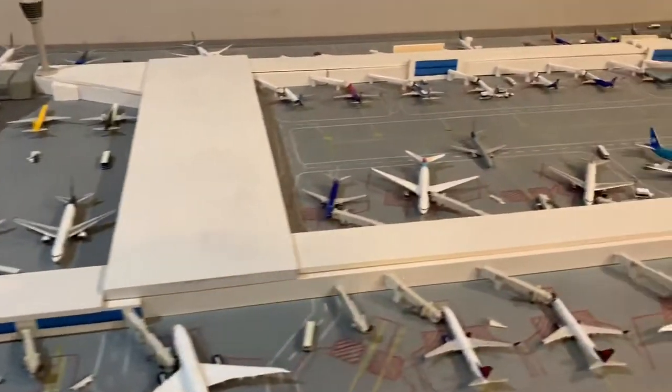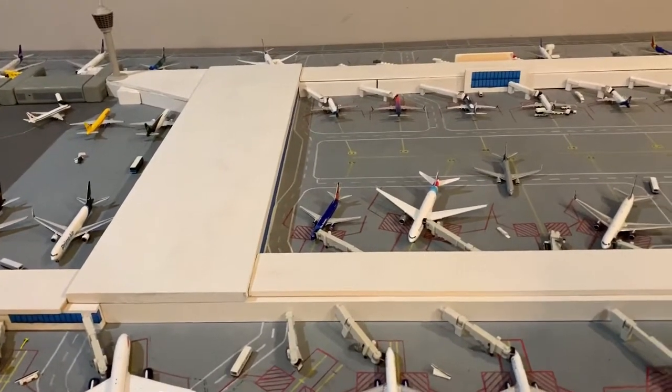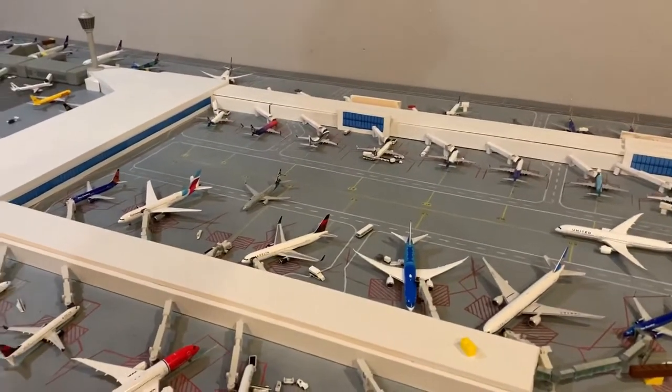I have a bunch of trip report footage from the summer — like Hawaiian A321, Alaska, Seattle, Maui. I'll try to get some videos out for those.